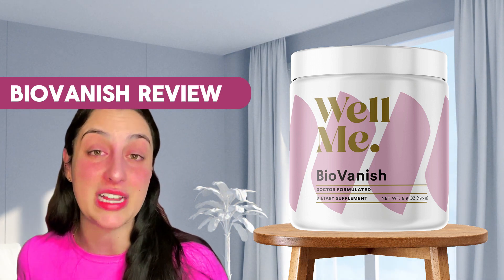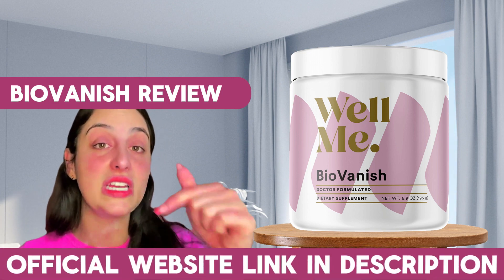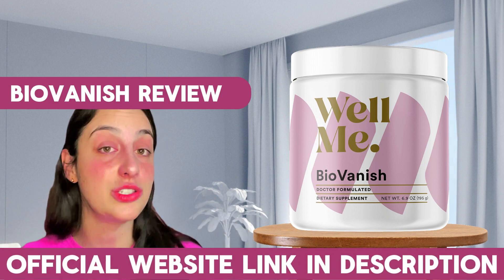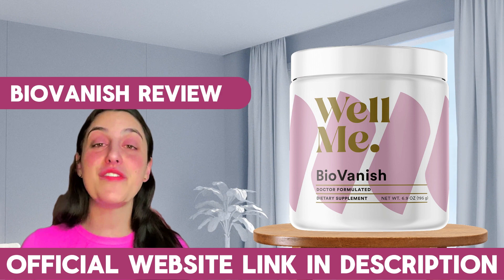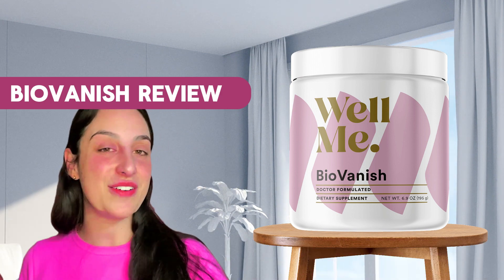There are many people trying to sell a fake product, but the original one with all of these benefits is available only on the link in my description. There is more information I wanted to share with you about BioVanish — thank you so much for watching till here and see you guys around.